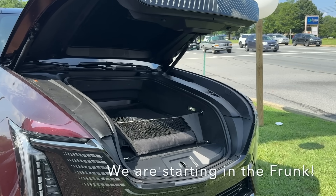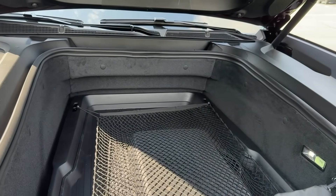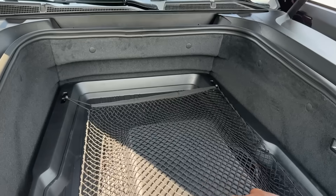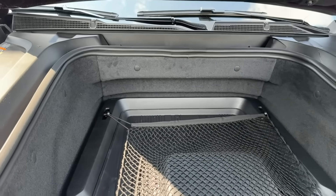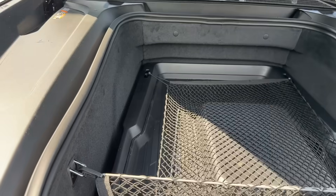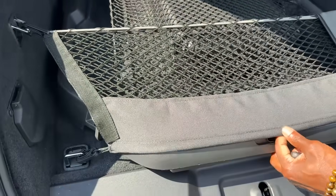Right here is your e-trunk. You got your cargo net, and also you have your adapters for your home charging when you're charging at home if you don't have a home charging station.